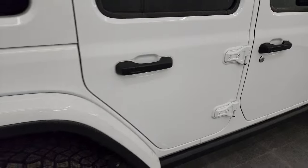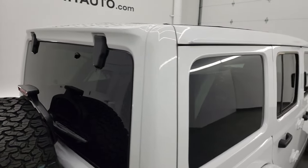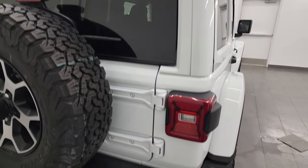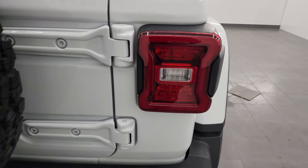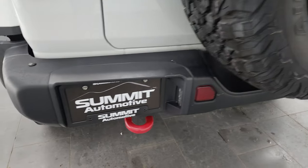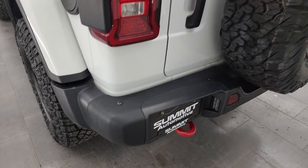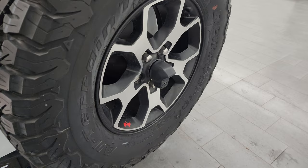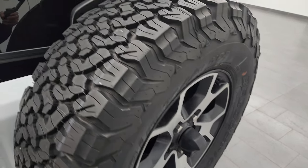Coming around to the back, you'll notice you get the color-match top with that Sky One Touch Power Top — that's a $4,000 option on this Jeep. You get LED tail lamps, the metal rear bumper, LED license plate lights, and this is what originally came on the Jeep: BF Goodrich all-terrain tires on the spare.